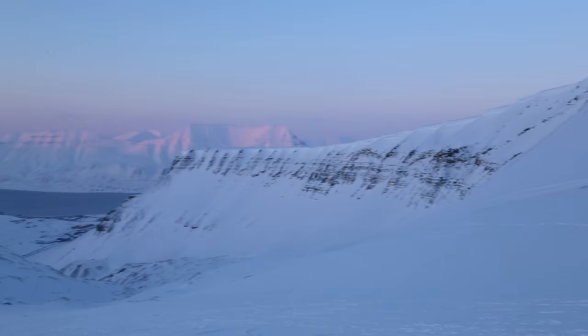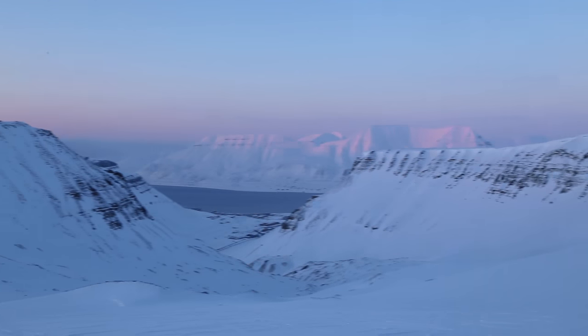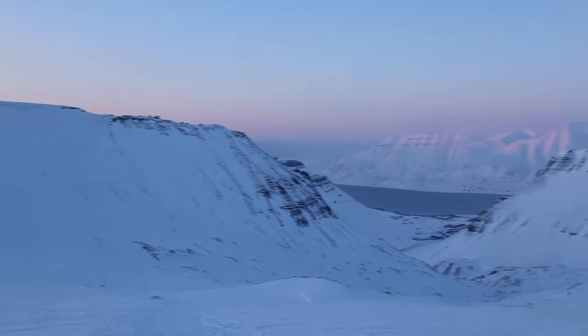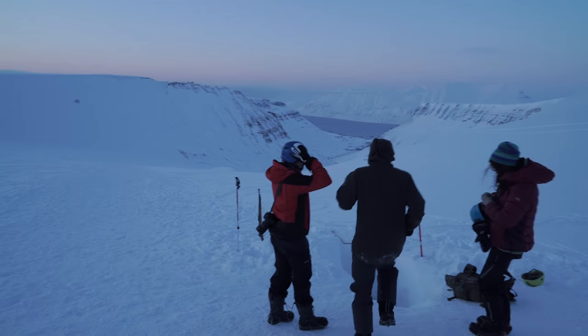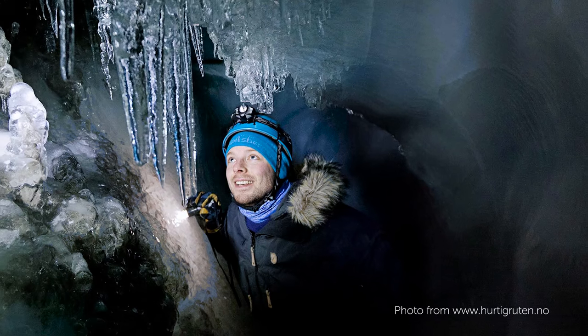It was a really steep climb to get to the entrance, and all the way up it was freezing cold. But as soon as we entered, it was totally worth it. Unfortunately, we were not able to take any film or photos due to heavy condensation on the lenses, but here's a photo of what it looks like.